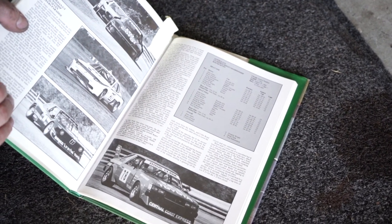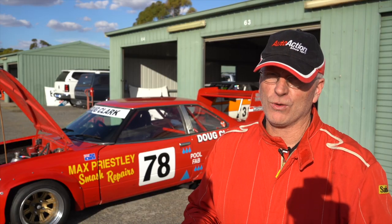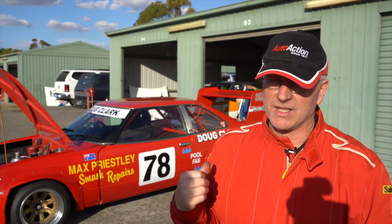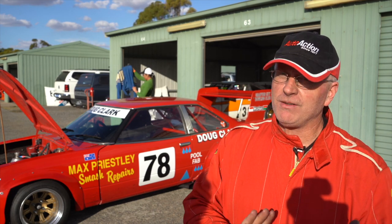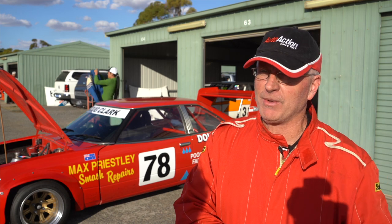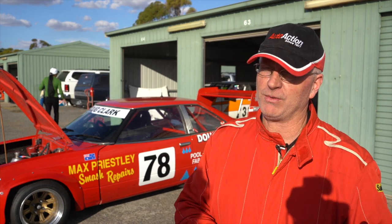There was a round at Surfers Paradise Raceway before it all got closed down where this car pretty much dominated that weekend outright. It was a top-ten sort of car, but that weekend it actually did really well. I've got a lot of photos and result sheets from that because it was a very fast car around the flowing Surfers Paradise track.